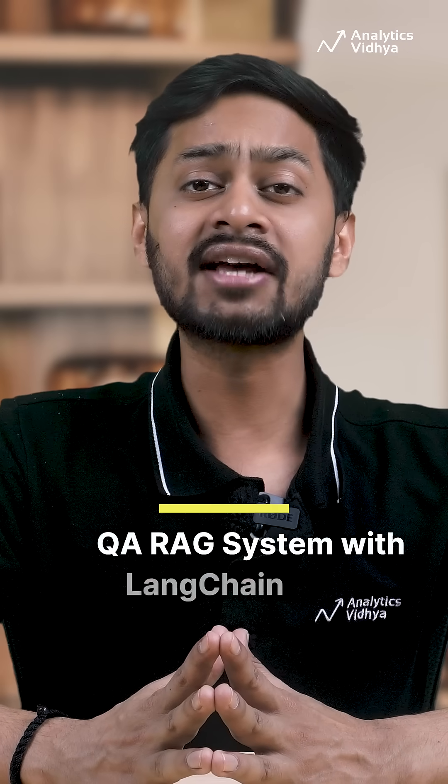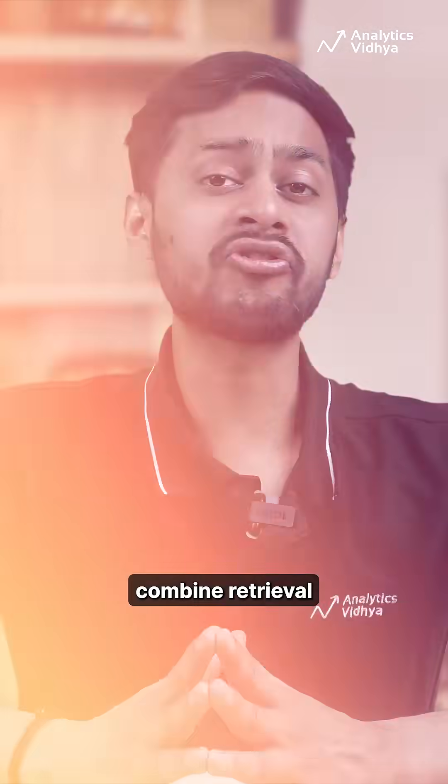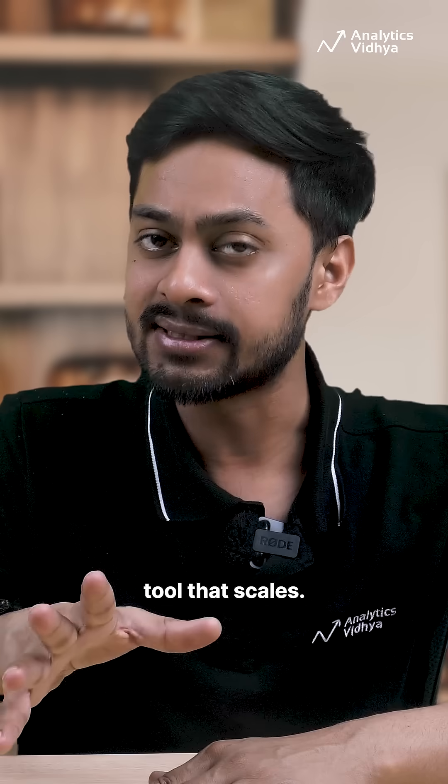3. QA RAG system with Langchain. Combine retrieval with LLMs to make a fact-grounded question-answering tool that scales.